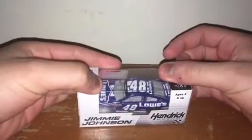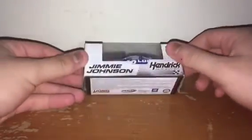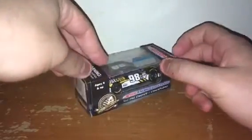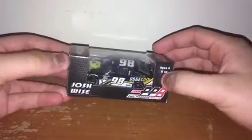Next up is Jimmy Johnson's 2013 Lowe's Chevy SS for Hendrick Motorsports — the Blue Thunder, as they called it. This is a really amazing car; I really enjoyed looking at it. Next up is Josh Wise's 2014 Dogecoin Chevy SS for Phil Parsons Racing. I love the paint scheme, and I love that it's in Elite mode instead of the WLS or platinum mode. Just an awesome paint scheme.